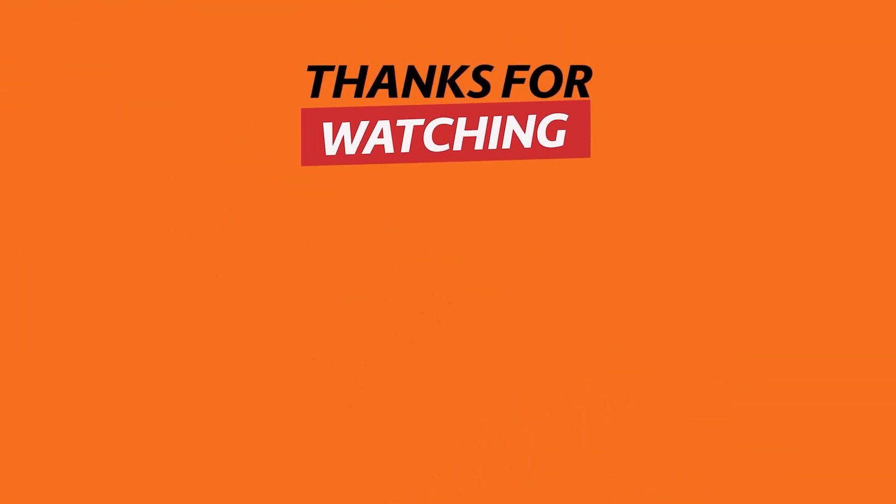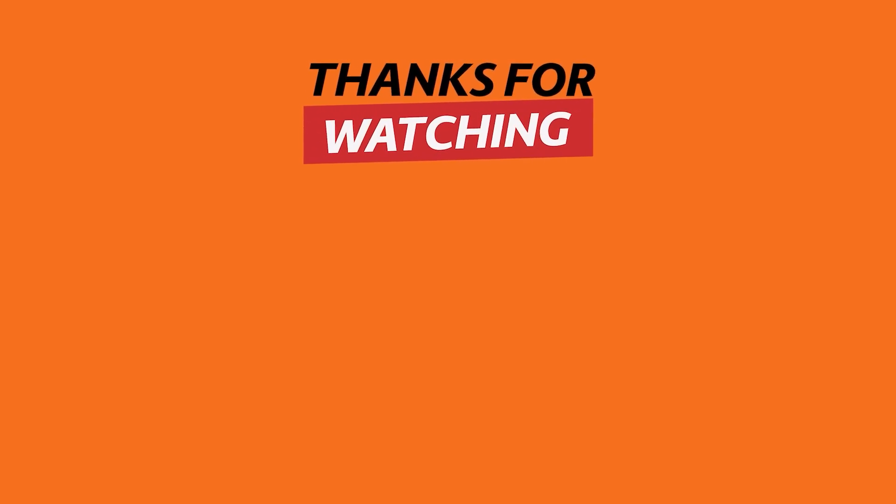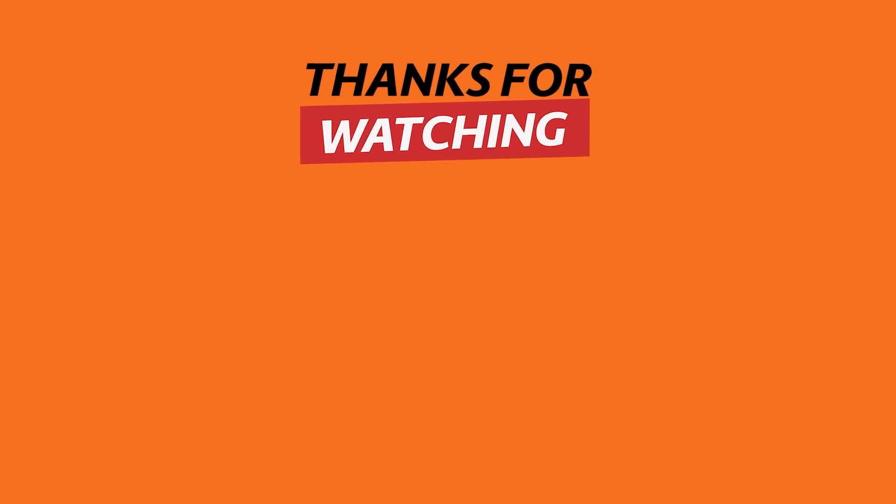Thank you for watching today's tech news video. If you find these technological inventions useful, remember to hit the like button and subscribe to see more content. Share your thoughts about these inventions in the comments section below. See you next time!